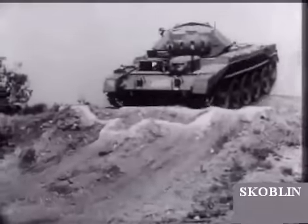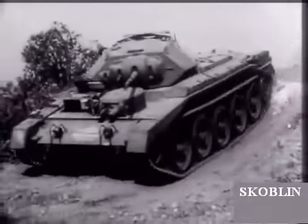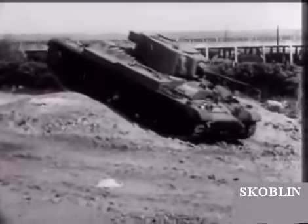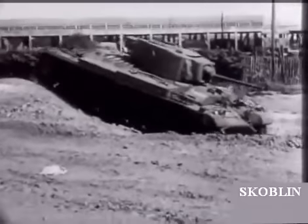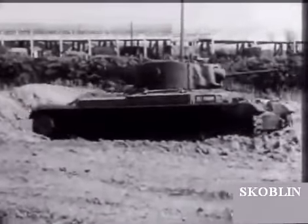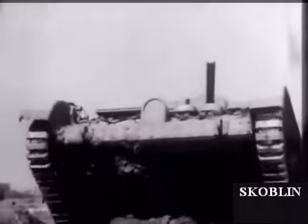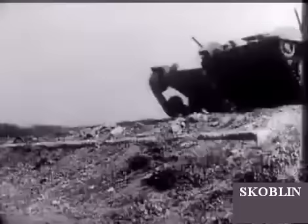They include the Crusader, an 18-tonner with a speed of over 30 miles an hour. The Valentine, a little lighter and considerably slower. The Covenanter, 17 tons with a speed of 40 miles an hour.